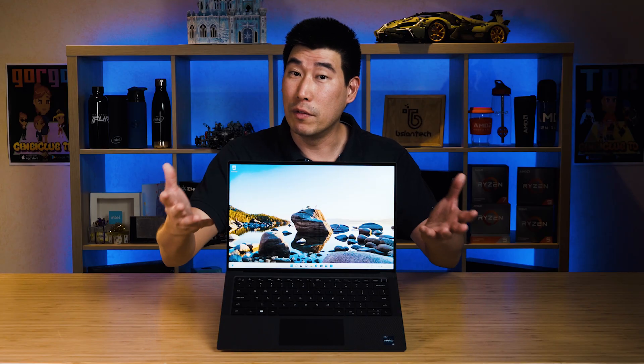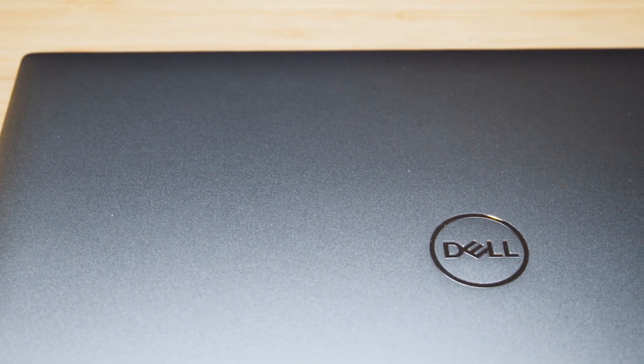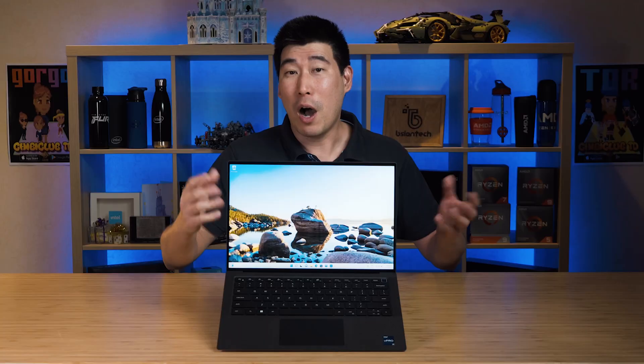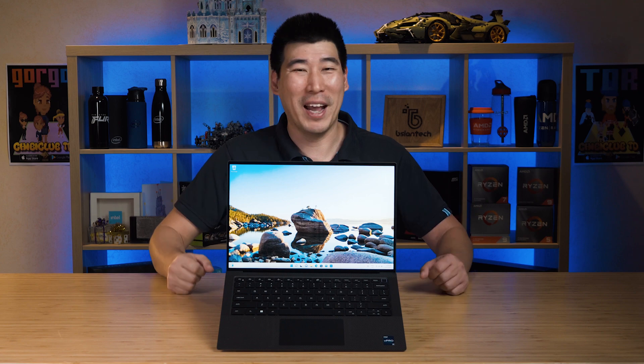Seeing the benchmark results and taking into consideration the temperatures and fan noise, Dell has pretty much put the performance of a Dell Precision 15 inch into a 14 inch form factor, and an even smaller chassis at that. Definitely a good job, Dell. I will also be creating a follow-up video on this Precision 5470 covering computation and stability performance — I'll put a link in the description when it's available.